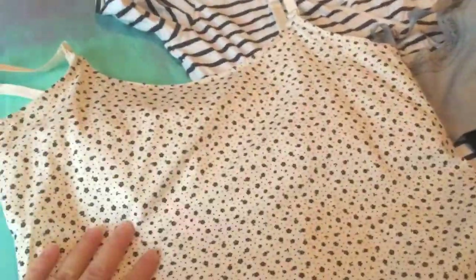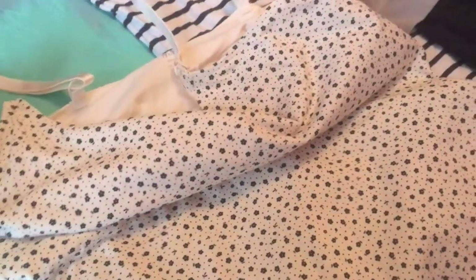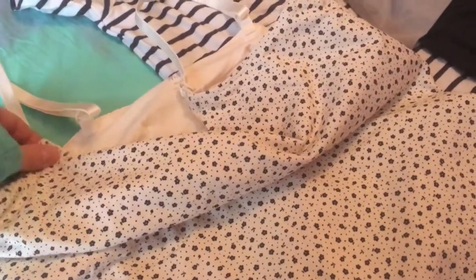This one comes in a pack of two. Let me flip the camera around to show you the other top that came with it. So this is the second top in the two-pack. As you can see, there's a support area — it's not like a built-in bra, but it can hold breast pads. I don't really bother with a bra wearing these around the house. It's got a nice floral pattern, a bit more cute than the plain beige one I'm wearing.